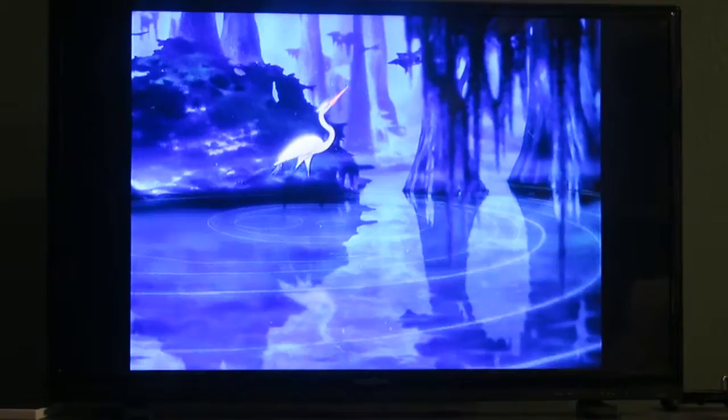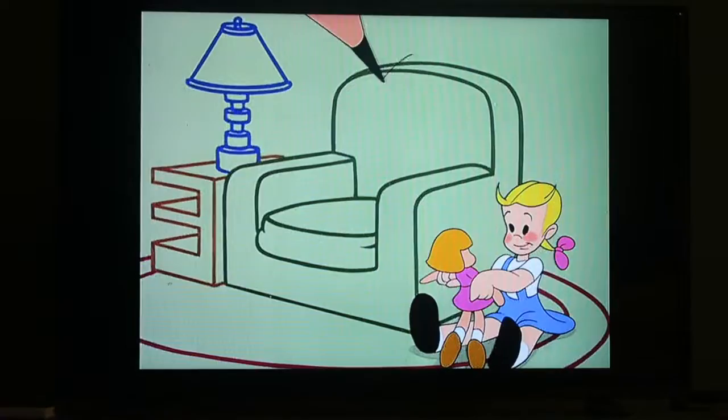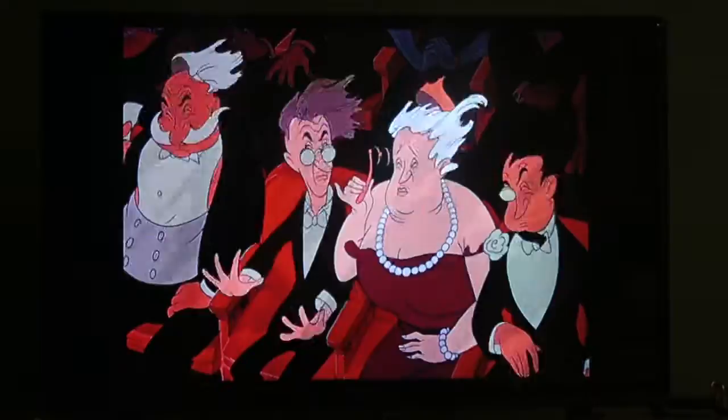This is the next short — it's called All the Cats Join In. Pretty cool that the music in this is done by Benny Goodman and his orchestra. One of the things we read is that this is basically Fantasia with music from the 1940s. So far, pretty accurate. This is the last short and it's about an opera singing whale. I don't know what to say other than that.